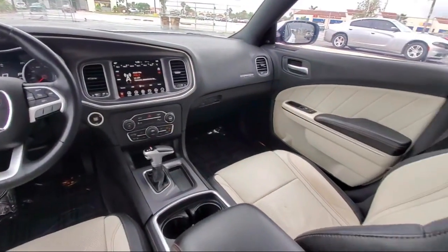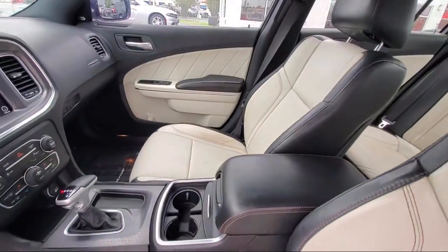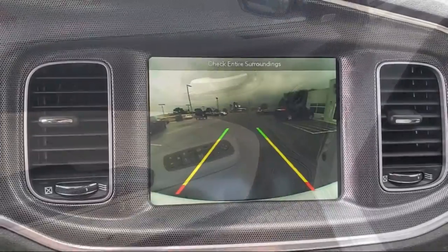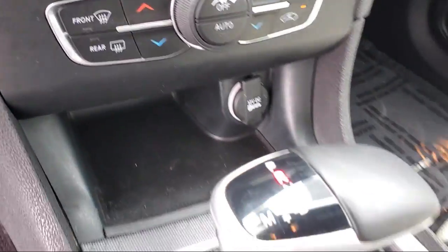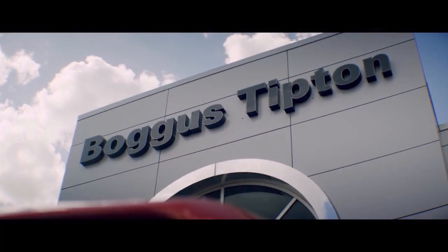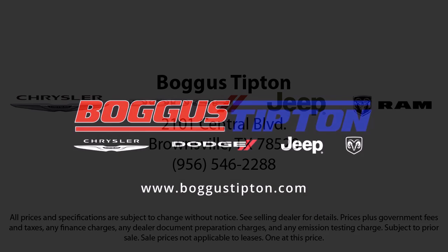Here at Bogus Tipton Chrysler Dodge Jeep Ram, we pride ourselves on superior customer service. Our professional and courteous staff is here to make sure that your dealership experience is as smooth as possible, from the moment you set foot in our showroom to the moment when you drive off our lot in your dream car — all while offering the best deals and the lowest interest rates available. So come see us today.